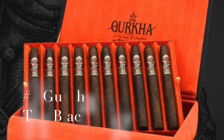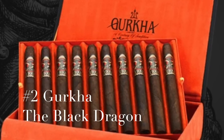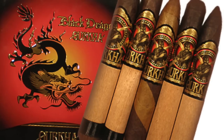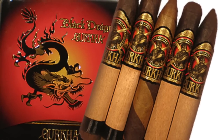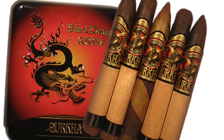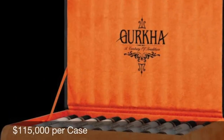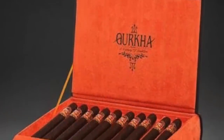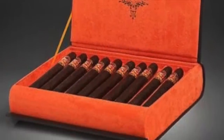Number 2: Also a Gurkha — the Black Dragon. This is Gurkha's most expensive cigar yet. Released in 2006, the Black Dragon Limited Edition features an international mix of tobaccos and comes in at $115,000 a box — that's $1,150 per stick for those of you playing along at home. If you want ludicrous luxury, this is it.